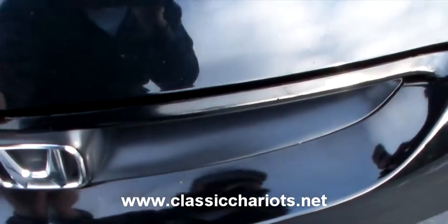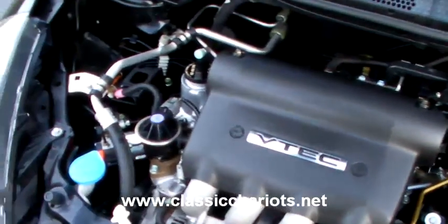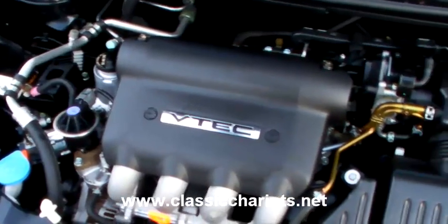Let's go check under the hood. There's a 1.5 liter four-cylinder engine in here. Gets excellent fuel economy.